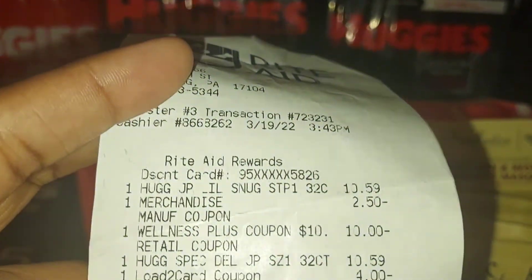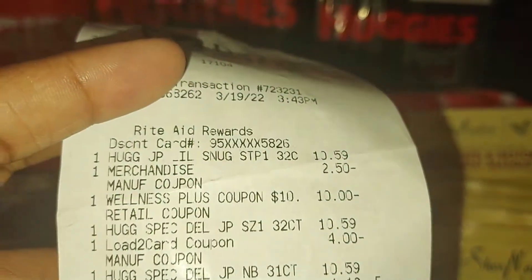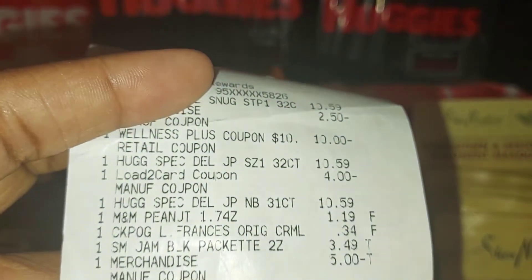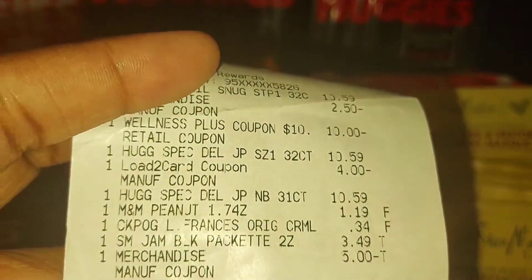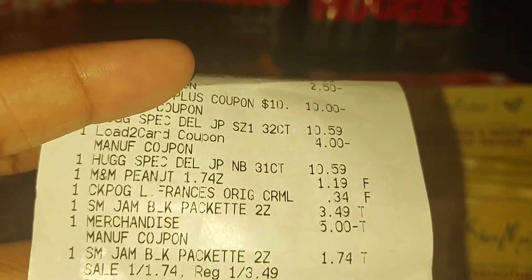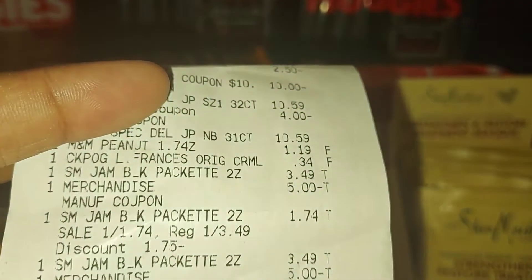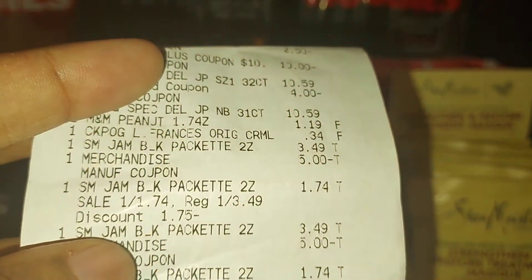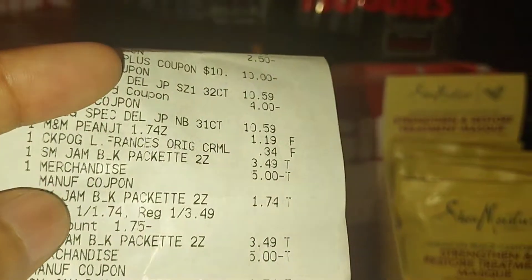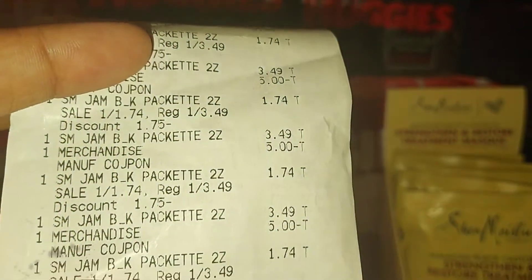Let me show you my receipt. There's my Huggies — the first one, the red bag Huggies Snugglers, where I used the two dollar and fifty cent off coupon. There's my ten dollar wellness coupon — the ten dollars off fifty — that came off. There's the Special Delivery diapers where the four dollar load-to-card coupon came off. There's the other Special Delivery which I submitted to Coupons.com to get my four dollars back. Then there's the M&M Peanut and the caramel for thirty-four cents. There are all the Shea Moisture packets — the first ringing up for three forty-nine, the second for a dollar seventy-four — and you can see the five dollar off manufacturer coupon, four of them, on all eight packs.